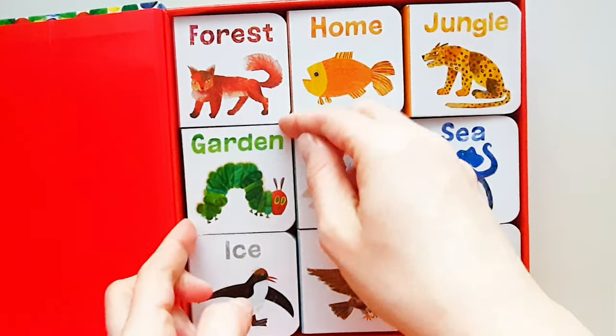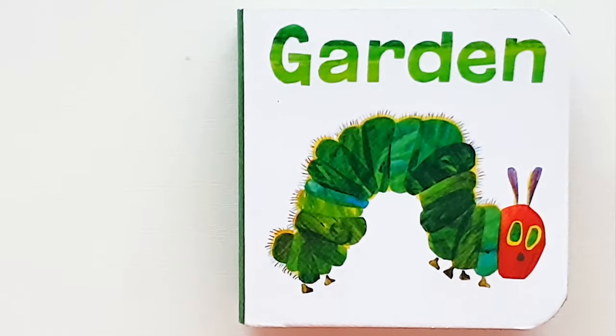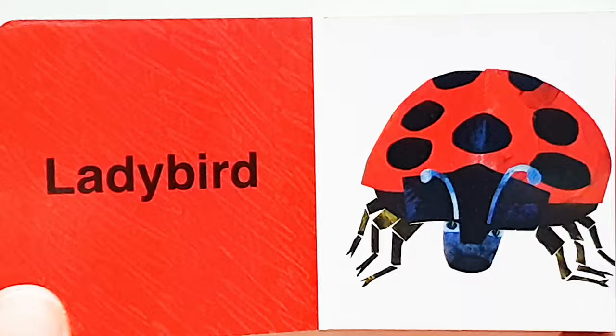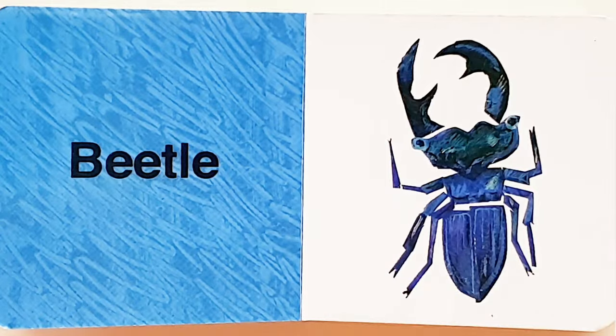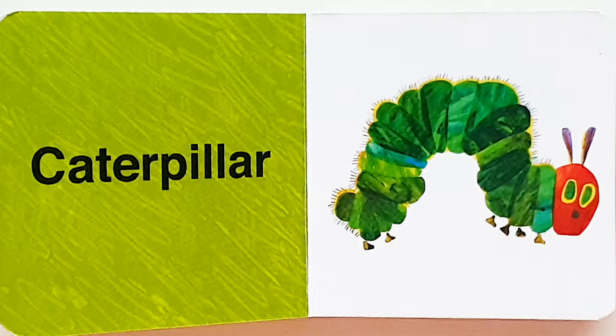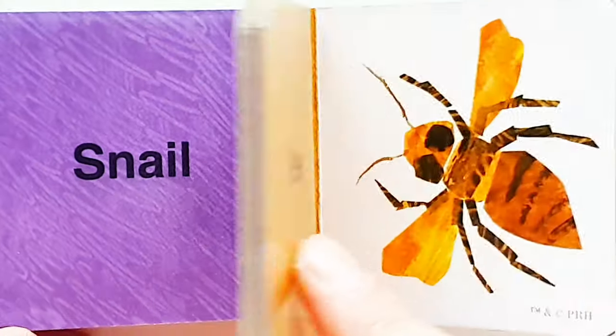Okay, let's have a look at the next one. Garden, garden. Ladybird. Beetle. Caterpillar. Snail. Bee.